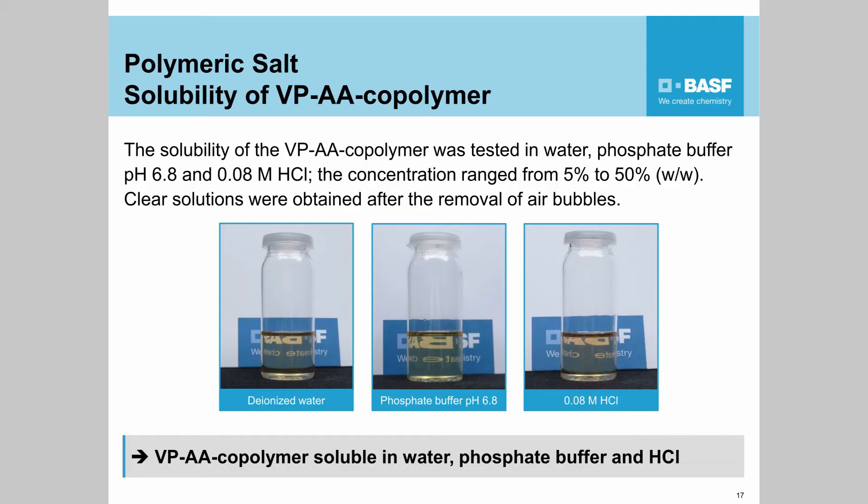You might argue that we already have polymers having carboxylic groups, like Kollicoat MAE, Eudragit L30D, and other materials. That's true, but these polymers always act as enteric polymers — they have pH-dependent dissolution behaviour. This new polymer dissolves between pH 1 and pH 14. Even as a free acid in the non-deprotonated state, it is completely water-soluble.